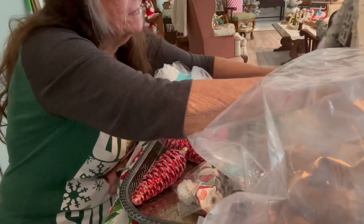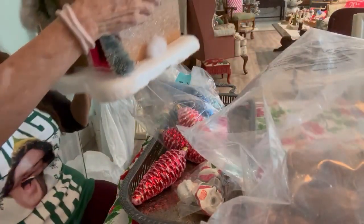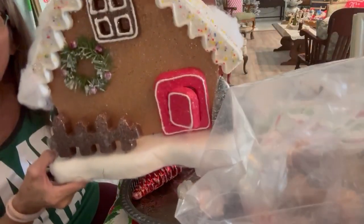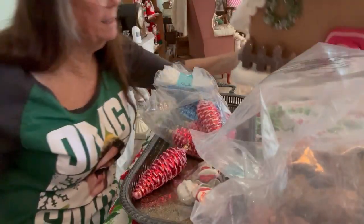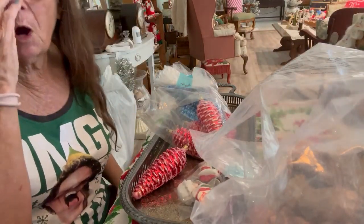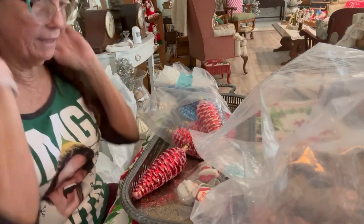I got this gingerbread house — look how big it is! It's styrofoam for $3.99. Is that gorgeous? That's going to go in my kitchen, up above my refrigerator probably. So there's that.